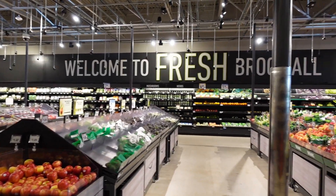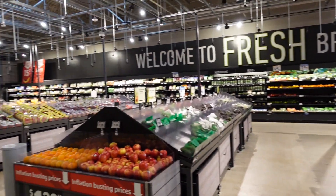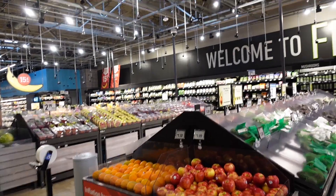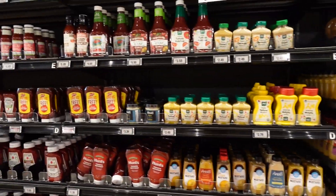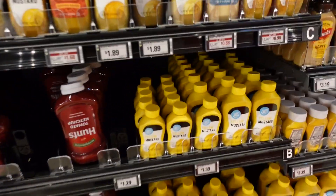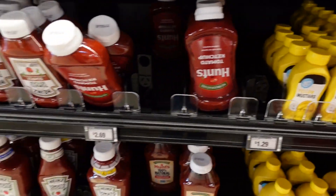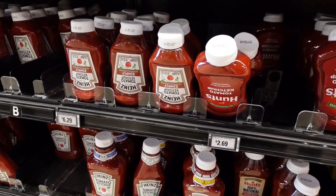The fruit and vegetable section is fairly huge in here, and everything is very well kept — I love shopping in a clean atmosphere. Over here they have condiments: $1.39 for the yellow mustard, not bad; $2.69 for the Hunt's ketchup, which doesn't seem like a bad deal either.